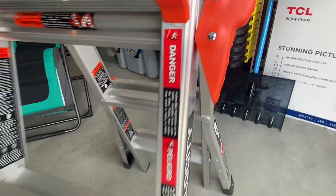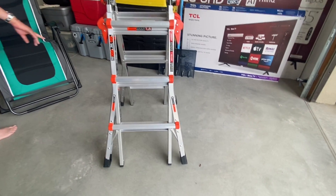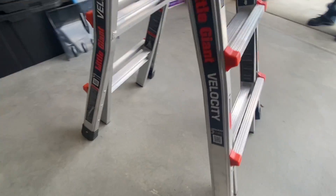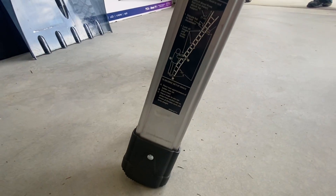I love that it's easy to move around, so whether I'm working on a simple home repair or more extensive projects, it is very easy to maneuver. It has proven to be pretty versatile and it's easy to adjust whether you need it as an A-frame ladder or a staircase ladder.